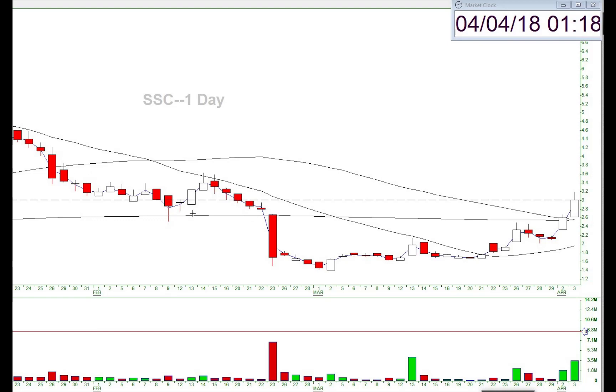You can see here it sold off quite a bit and started some bottoming action. This is the 20-day moving average right here, this is the 200, and this is the 50. So when I did the scan I found price action above the 20-day simple moving average but still below the 50 moving average. Then I looked at the pattern of this stock and I really liked it.